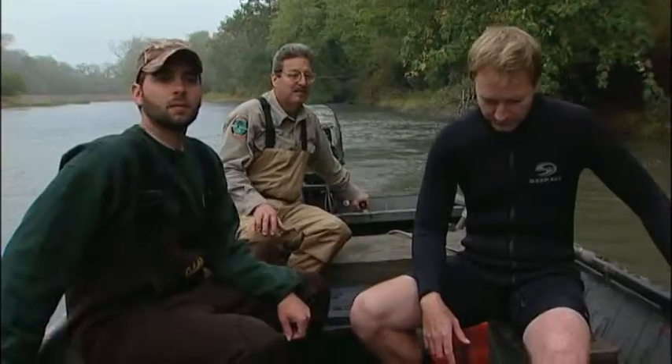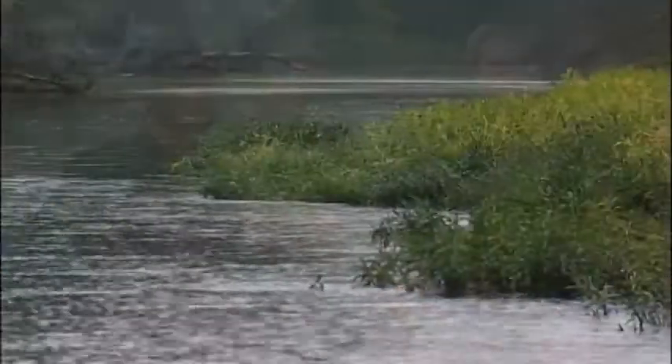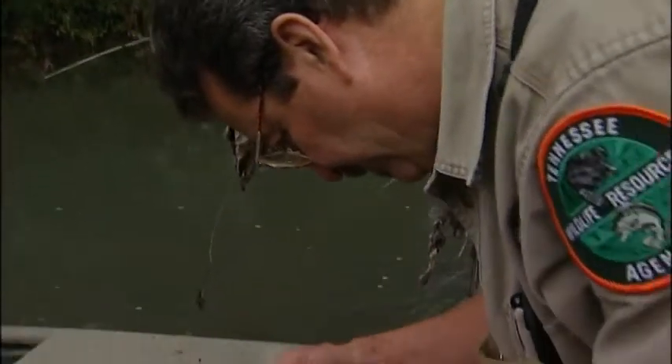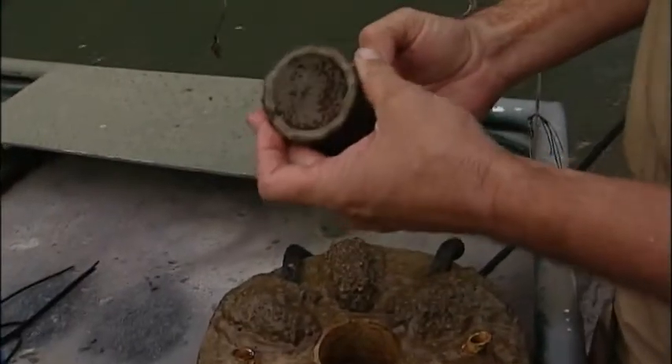TWRA biologist David Sims is with Todd Fobian and Thomas Tarpley of the Alabama Wildlife and Freshwater Fisheries Division as they approach some nearby shoals where the mussels will be placed. If successful, David knows today's effort will impact generations to come.